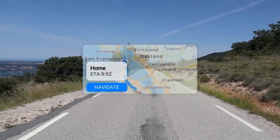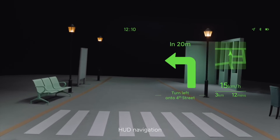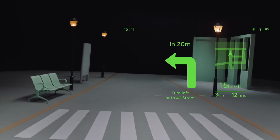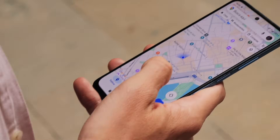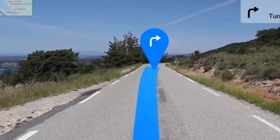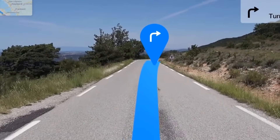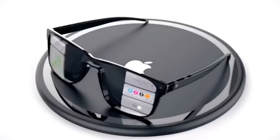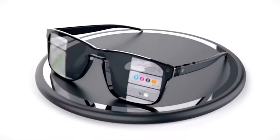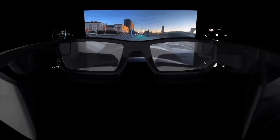Navigation is another obvious use case. When you're walking or cycling, the glasses can project turn-by-turn directions directly into your view. Instead of glancing down at your phone, arrows and indicators sit where they belong, aligned with the environment. Apple has already laid much of the groundwork for this with ARKit and Apple Maps. Driving will probably be off the table initially for regulatory and safety reasons, but for foot traffic and bikes, the experience could feel completely natural.